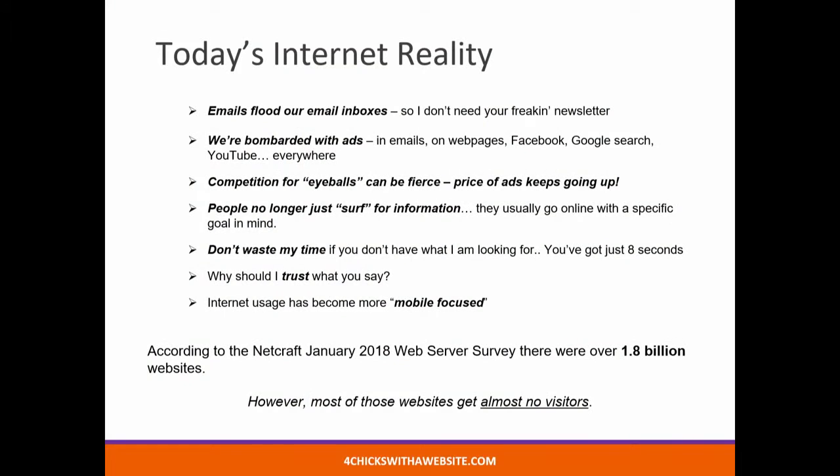So that's left us with a reality today. And the reality is that emails flood our inboxes. I don't need your newsletter — don't ask me to opt in for it. We're bombarded with ads. You go on Amazon, you look for something. And the next thing you know, you see it in your news feeds, you see it on YouTube, you see it on Facebook. We're always being bombarded with ads.